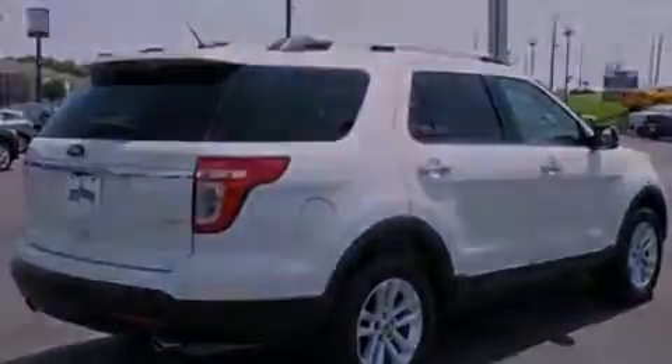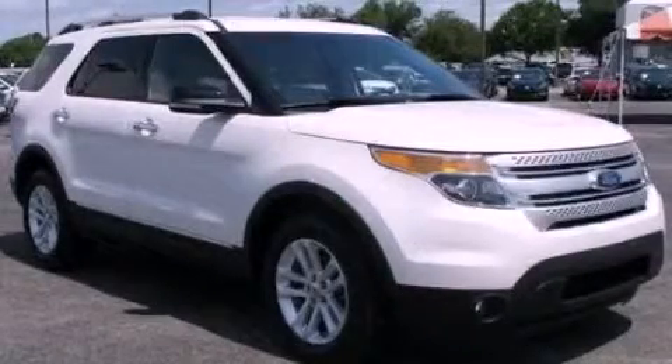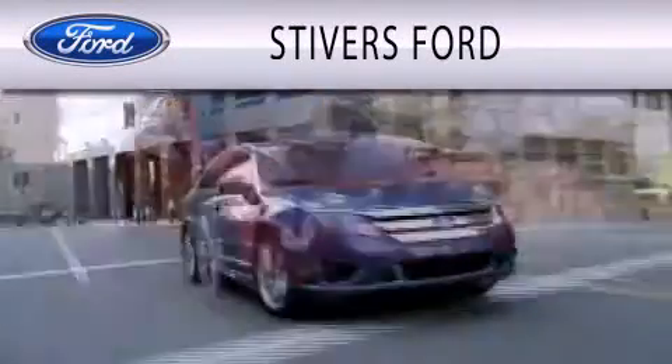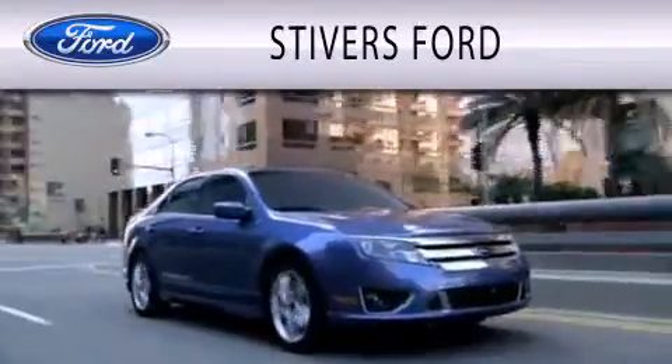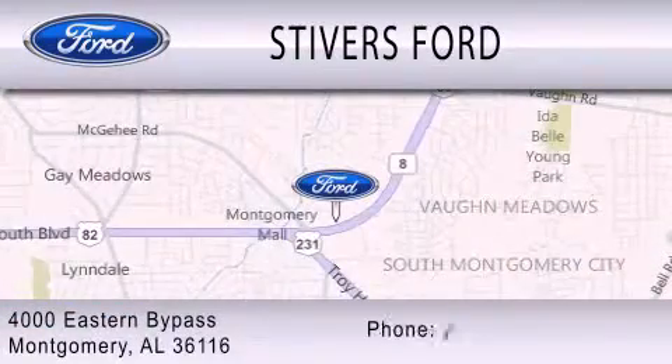This vehicle won't last long at this price. Call and arrange a test drive now. Stivers Ford is dedicated to doing everything possible to ensure that the experience you have selecting your vehicle is as pleasant as possible. We are located at 4000 Eastern Bypass in Montgomery.